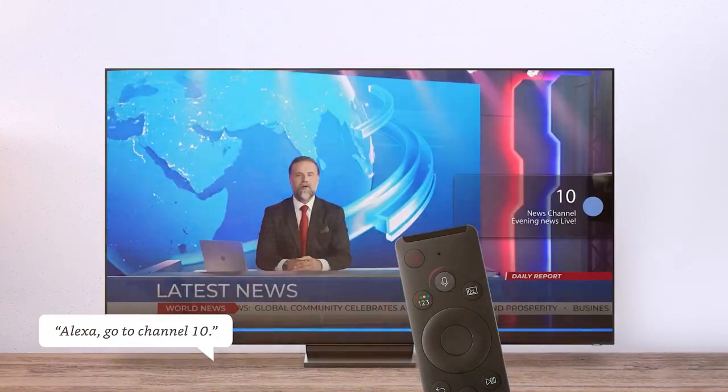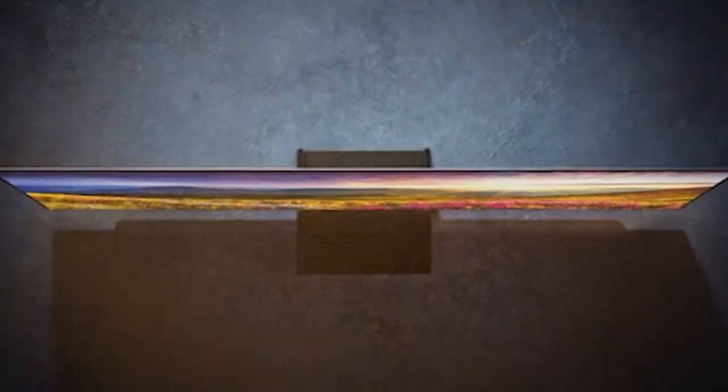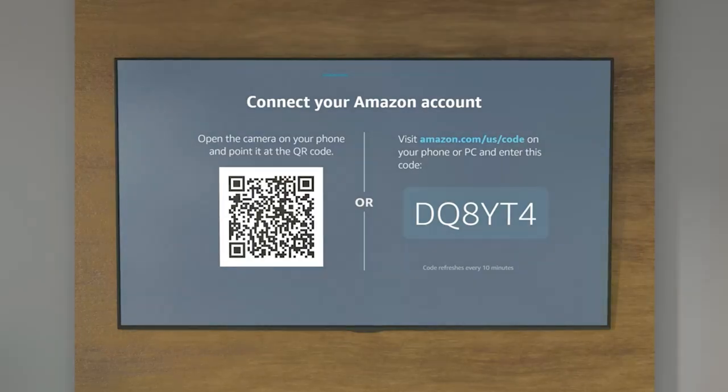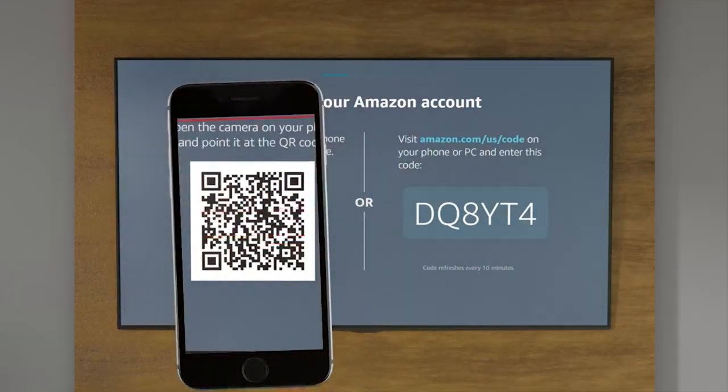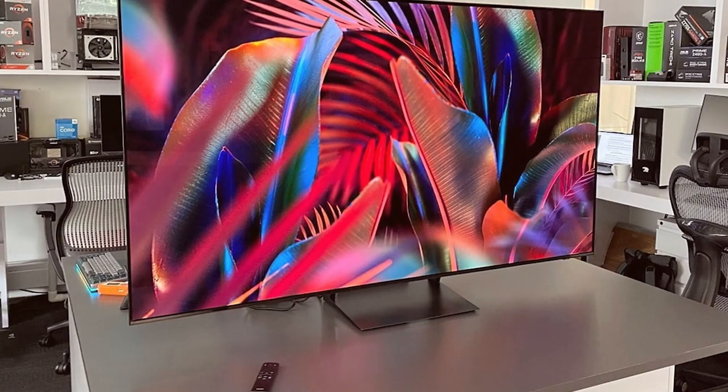Making it perfect for gamers and sports enthusiasts, Samsung's Quantum Processor 4K ensures lightning-fast processing speeds and AI upscaling, transforming non-4K content into lifelike quality. The TV also offers a wide range of smart features including voice control, streaming apps, and easy connectivity with your other smart devices.